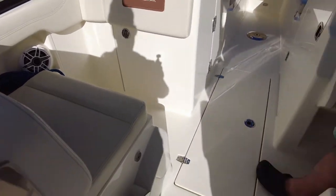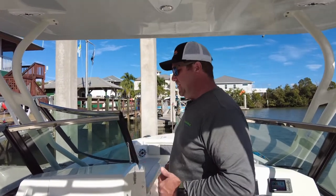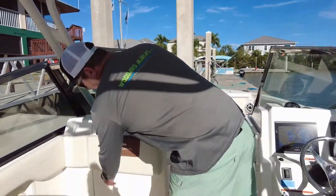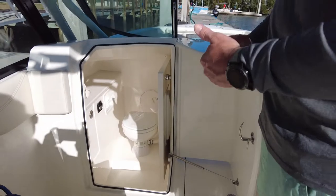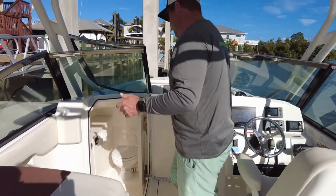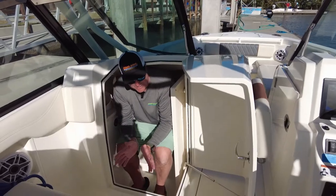The boat is also equipped with trim tabs, which help you level out the boat in case people want to sit on one side or the other — it just makes for a nice even ride. Over here on the passenger side we have our head. The toilet featured in this head is actually a ceramic porcelain toilet, very nice and easy to get in and out of. I'm six foot tall and have no problem coming in here.